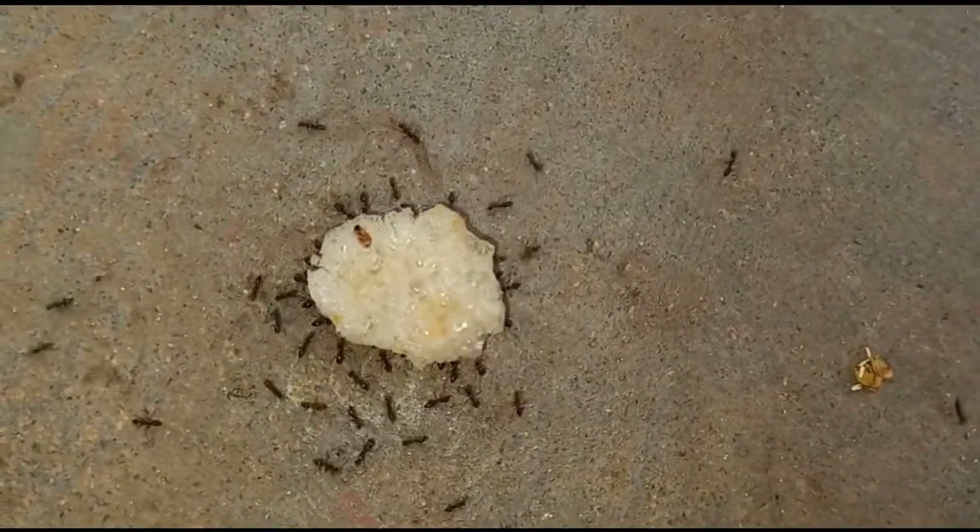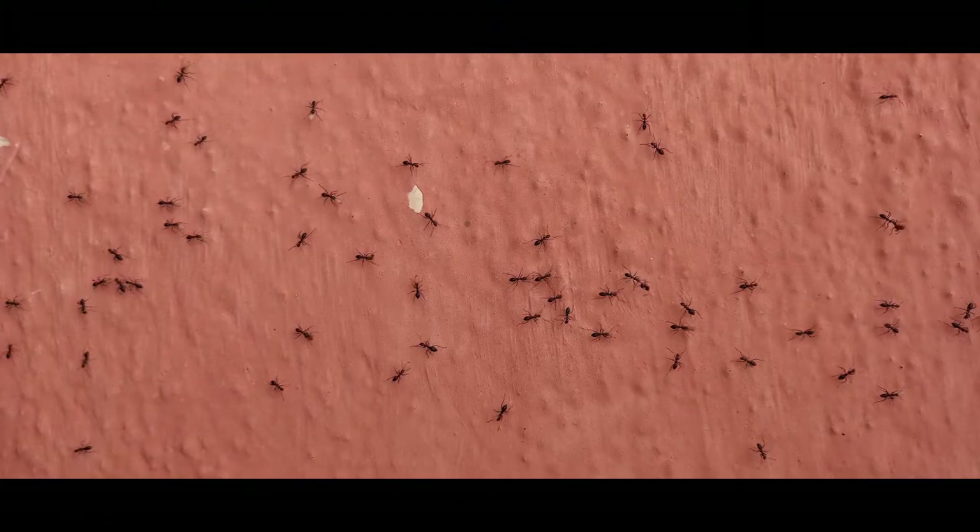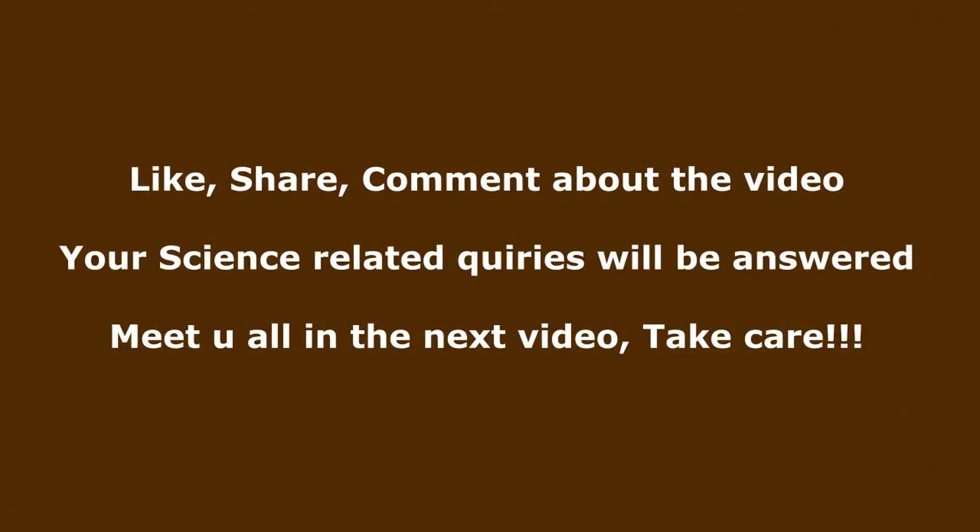That's it for today's science fact video. Hope you got some knowledge out of this science fact. Please do like, share, and comment about this video. If you have any clarifications related to science facts, you can comment and I'll clarify. That's it for today's video — we'll meet in the next science facts series. Until then, it's goodbye from Sam, take care.